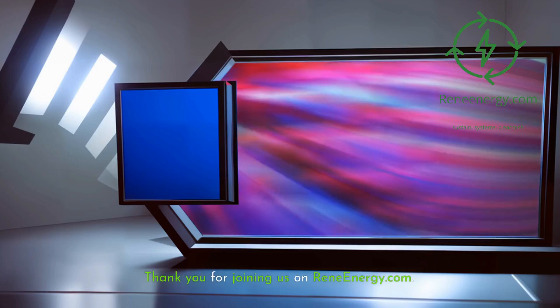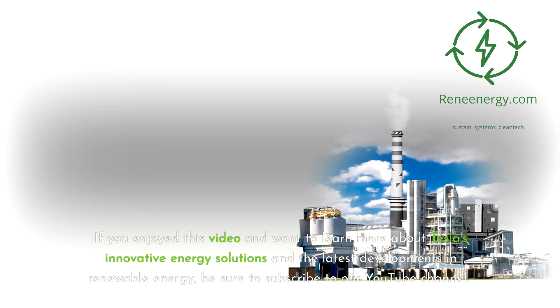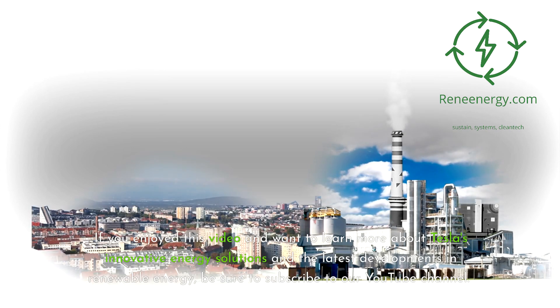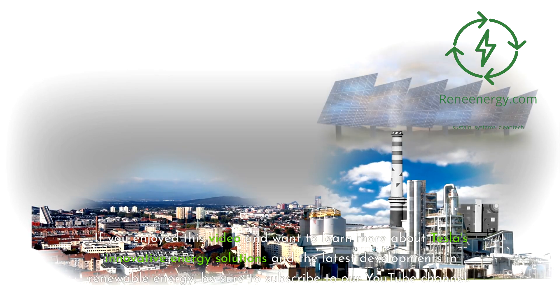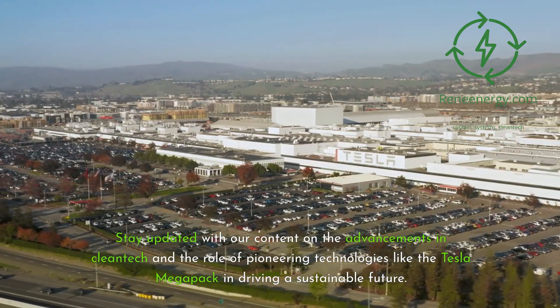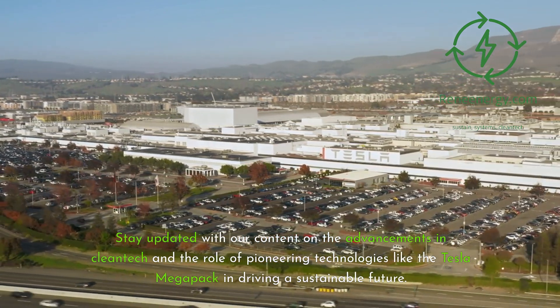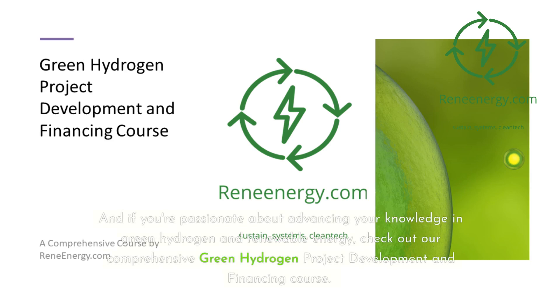Thank you for joining us on ReneEnergy.com. If you enjoyed this video and want to learn more about Tesla's innovative energy solutions and the latest developments in renewable energy, be sure to subscribe to our YouTube channel. Stay updated with our content on advancements in cleantech and the role of pioneering technologies like the Tesla Megapack in driving a sustainable future. If you're passionate about green hydrogen and renewable energy, check out our comprehensive Green Hydrogen Project Development and Financing course.